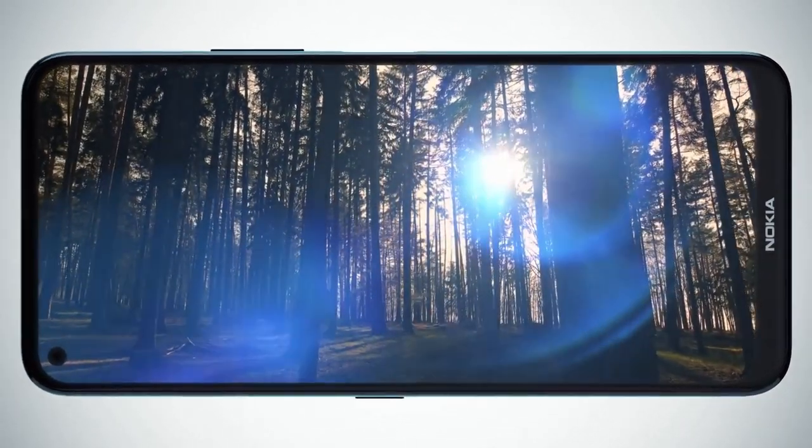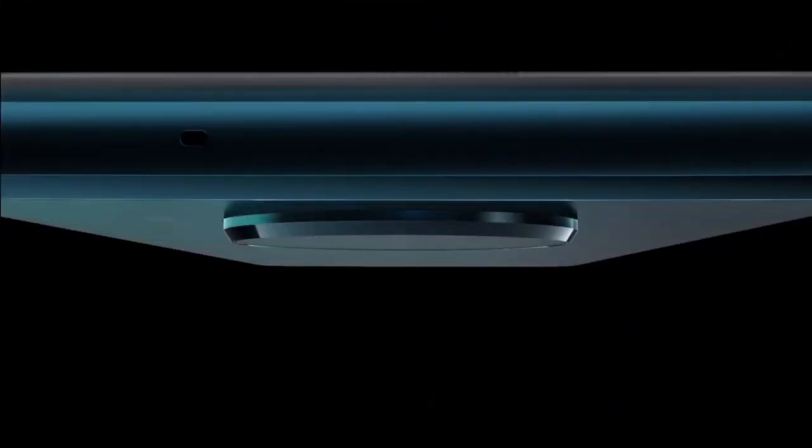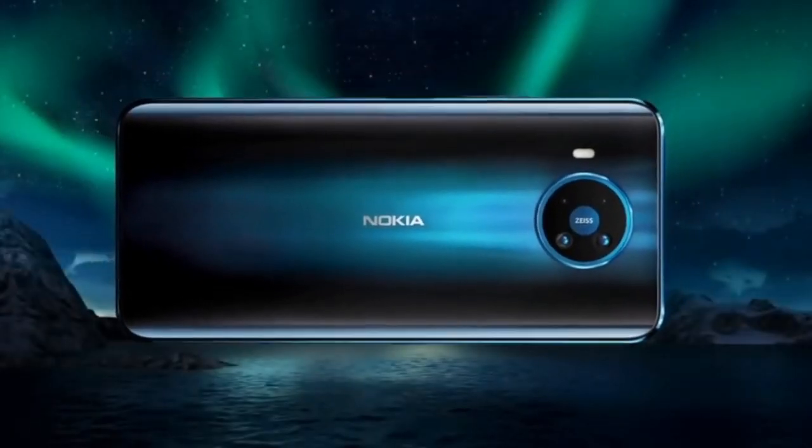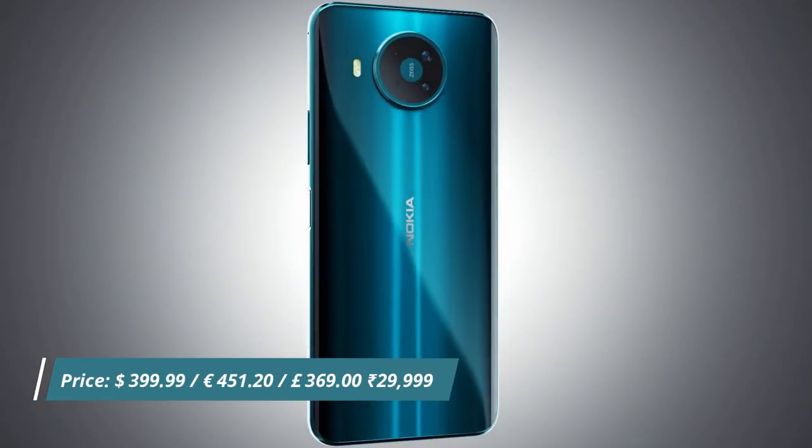Pictures are sharp and vibrant. Overall, the photo quality is great and delivers good dynamic range. There's a 4500mAh cell inside the phone with 18W fast charging support, which is quite large for a handset like this.